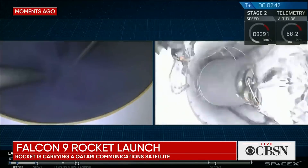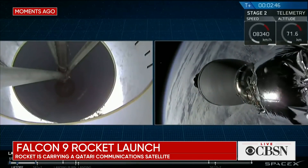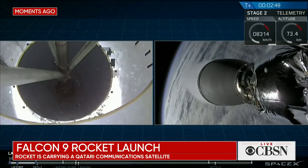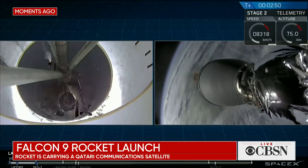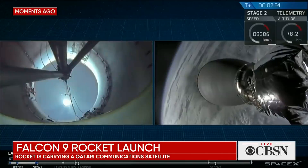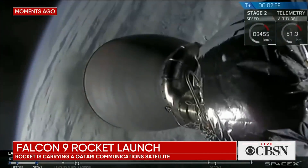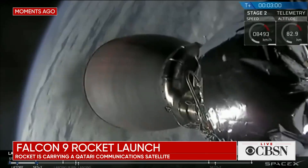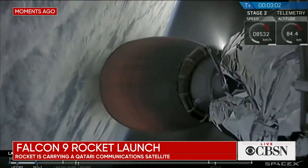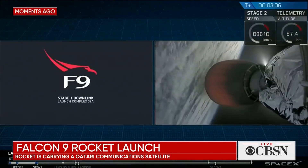MECO — we have stage separation. Stage separation confirmed. We have had second engine start as the orange glow appears to brighten up the Merlin vacuum engine in the center of your screen, transitioning responsibilities from the first stage to the second stage.